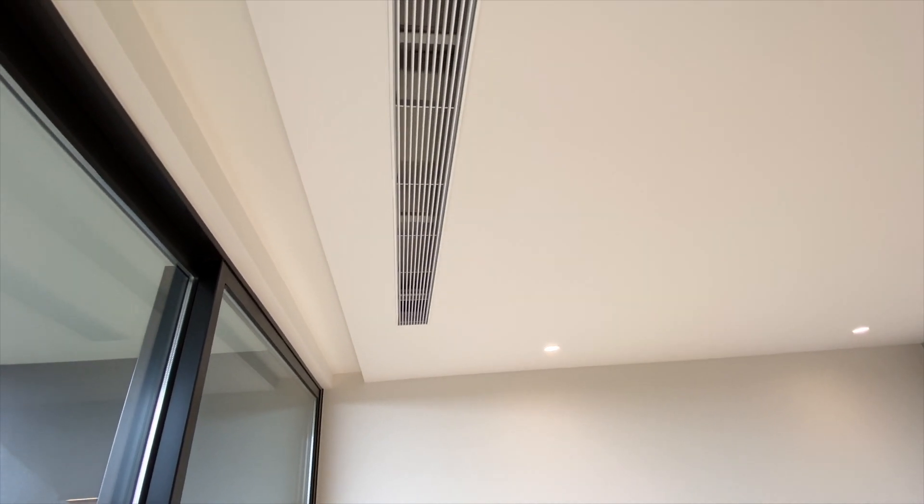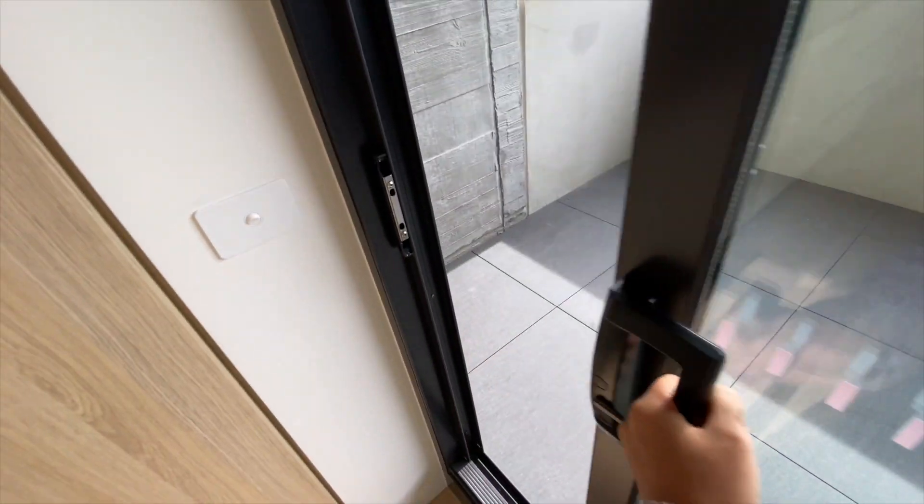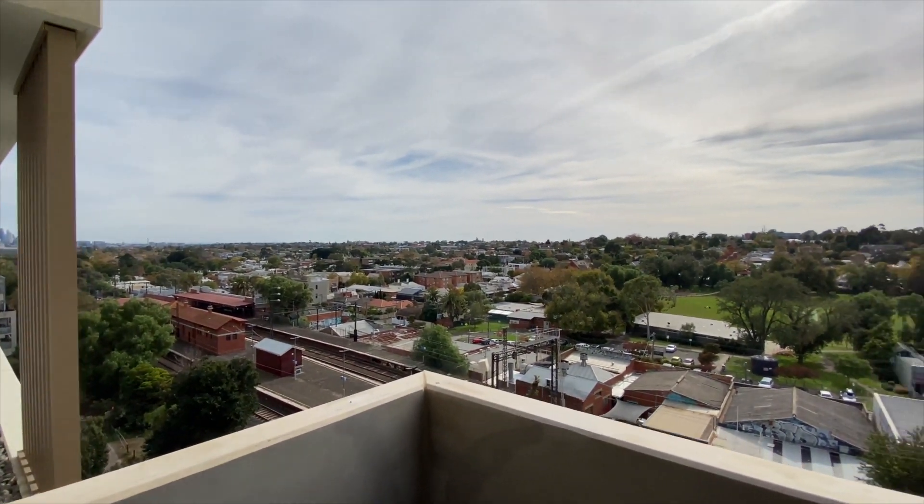The whole apartment has ducted heating and cooling. The Balcony, with a fantastic view.